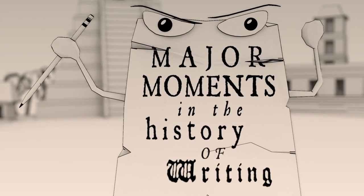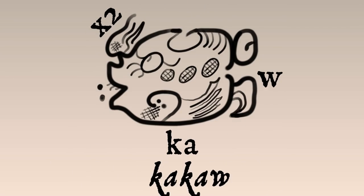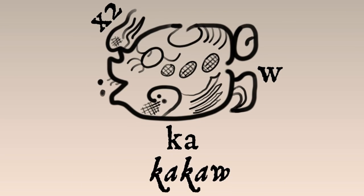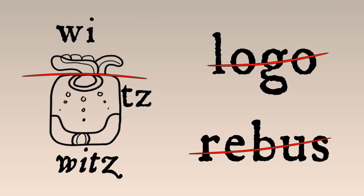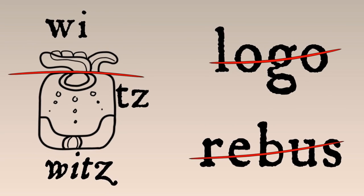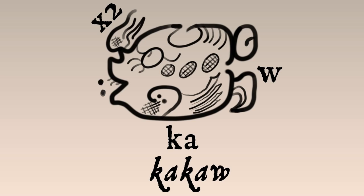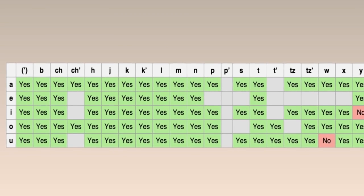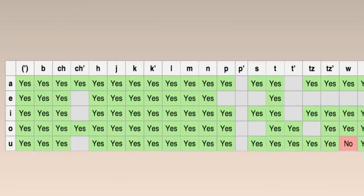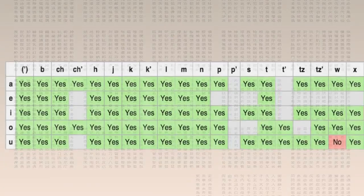Major moments in the history of writing! Both of these Maya glyphs combine syllable characters into blocks to write words. This is full-fledged sound writing. These aren't logographs that happen to be read as sounds — they are sounds, capable of writing any syllable in the language. In a full syllabary, like classical Maya script, there are separate characters for just about every possible syllable in the language. No longer must you invent new word characters; you can make do with a much smaller set of syllable characters.